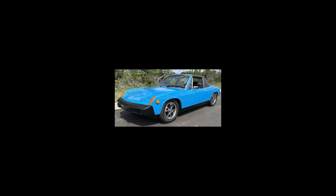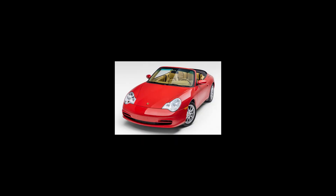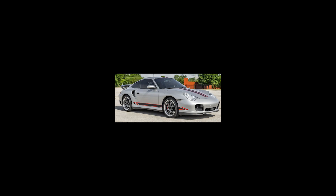Hi there. Porsches sold include this blue over black 1975 914 that sold for $21,250. A guards red over Savannah beige 43,000 mile 2002 911 Cabriolet sold for $32,246. A mocha black over brown 171,000 mile 1982 911 SC Targa 3.2 liter sold for $37,750. An Arctic Silver 2002 911 Turbo Coupe X-50 with 101,000 miles sold for $45,000. For Ferrari, a Rosso Corsa over Crema 1989 328 GTS with 57,000 miles sold for $98,500.